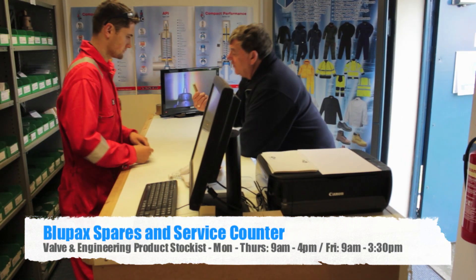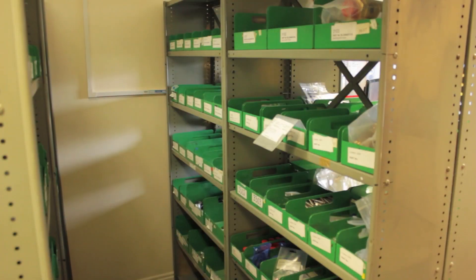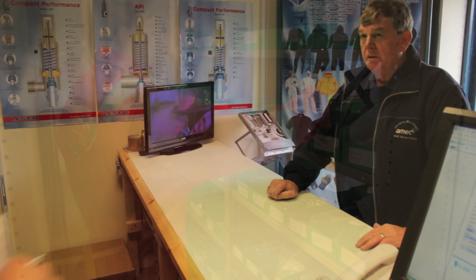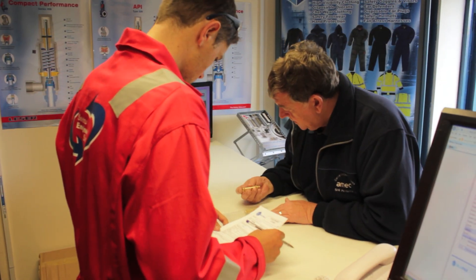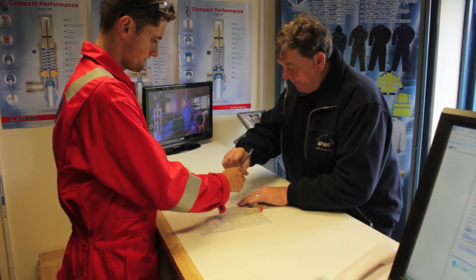The Bluepax Engineering and Industrial Spares and Service Counter is able to source from most major suppliers and has a wide range of products available, including safety valves, ball valves, dial pressure gauges, actuators, inline check valves, liquid level gauges, personal protective equipment, flanges and butterfly valves.